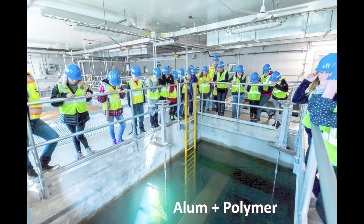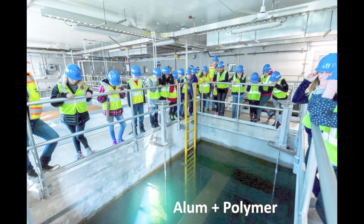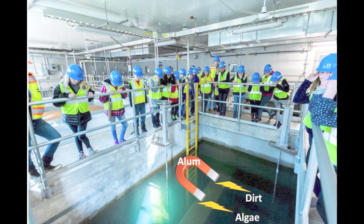The first stop for the water is the Rapid Mixing Basin. Here, alum and polymer are added to the lake water. Alum acts like a magnet for dirt and algae, and the polymer is like a glue holding it all together.